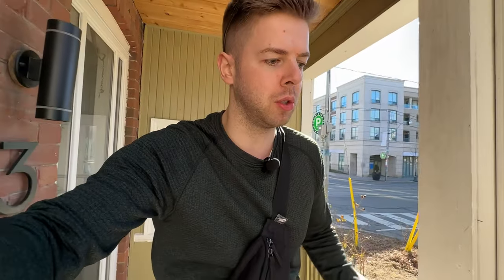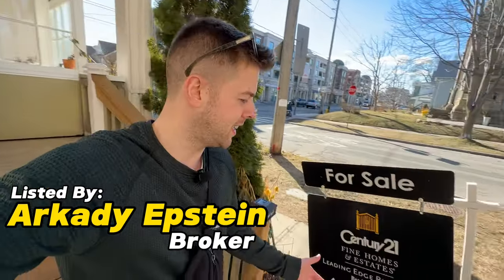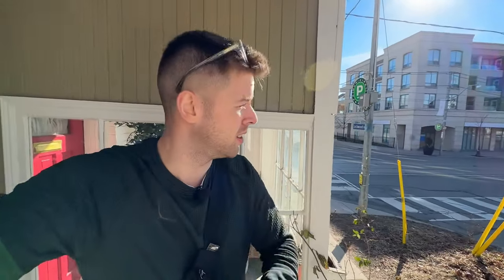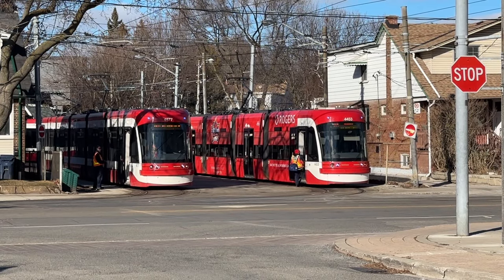I have to give a big shout out to Arkadi, who is a Century 21 agent, and he gave me the opportunity to come by here and show this unit to everyone and just to get a sense of the location. We are right on Queen Street — Queen and Lockwood. So if you need the TTC, it's right here. Easy access. You have awesome cafes, restaurants, boutiques.